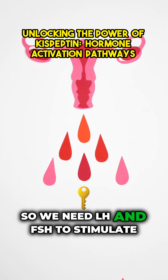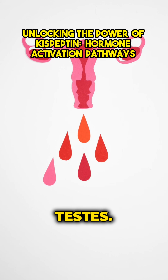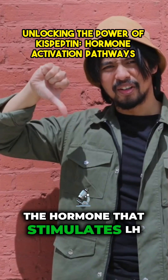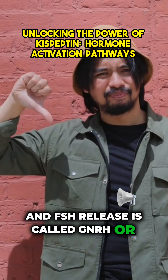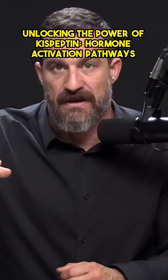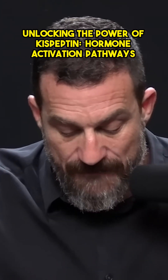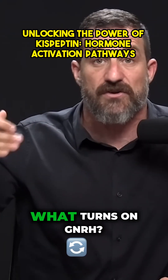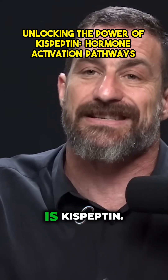We need LH and FSH to stimulate the gonads — the ovary or the testes. The hormone that stimulates LH and FSH release is called GnRH, or gonadotropin-releasing hormone, and it comes from the hypothalamus. GnRH is a signal that promotes LH and FSH release. That raises the question: what turns on GnRH?